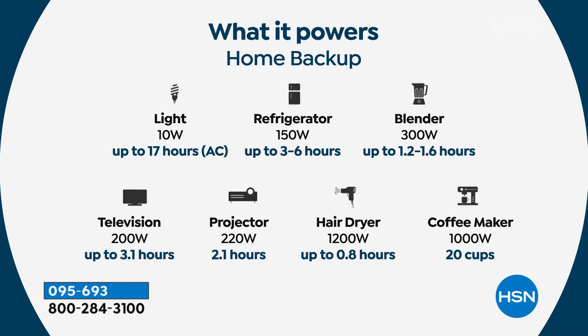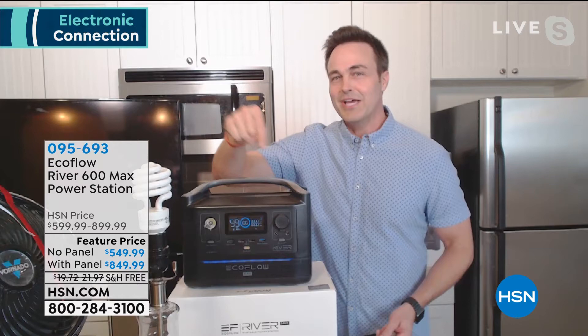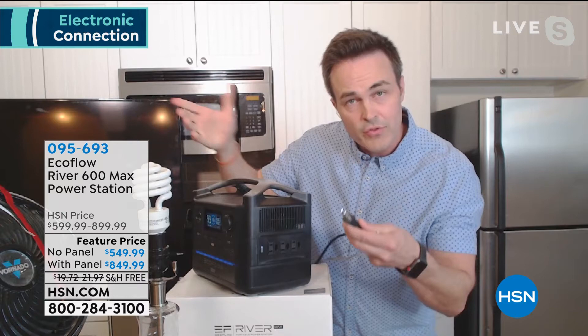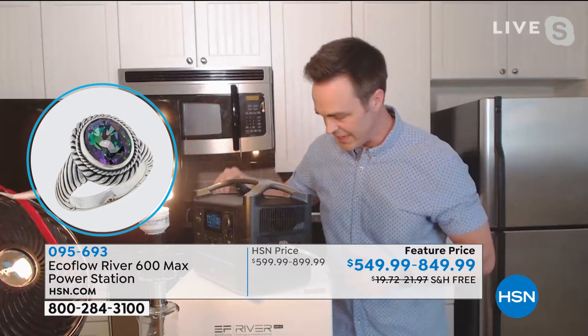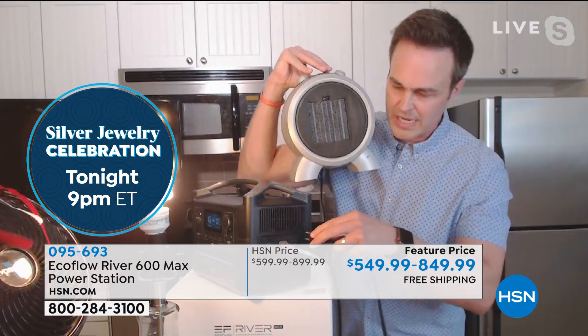Your big heat-producing items too: refrigerators for up to six hours continuous or 10 hours as they cycle on and off, blenders, hair dryers for almost an hour, outdoor movie projectors, popcorn machines, a full-screen television for up to three hours, coffee makers. Everything I'm doing I'm doing live on air — when you get this home it's going to do everything I say. It will do lights and fans, but what about a thousand-watt heater? You can imagine hunting, camping, fishing and having the comfort of your home with a heater plugged in.